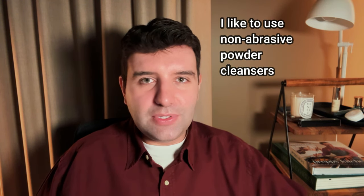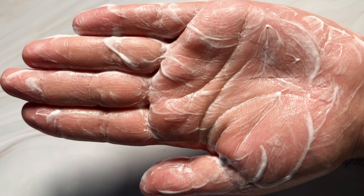My favourite powder cleansers are non-abrasive, so they have absolutely no exfoliating action. They just operate the way any other regular cleanser would. One of the reasons why I really enjoy them is that powder cleansers tend to have this sort of cloud-like texture — they're just really soft, delicate, and gentle, and they just make my skin feel really great and cared for.